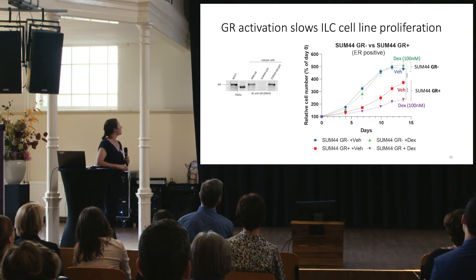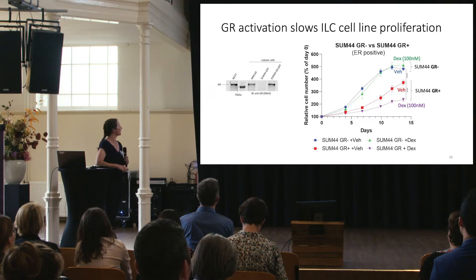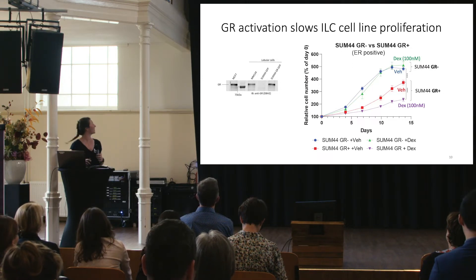When we performed similar assays in MM134 cells, which express endogenous GR, and in SUM44 cells with introduced GR, we found — as expected — that adding estradiol to activate the estrogen receptor speeds proliferation. But when we add dexamethasone to activate GR, we see slowed proliferation.